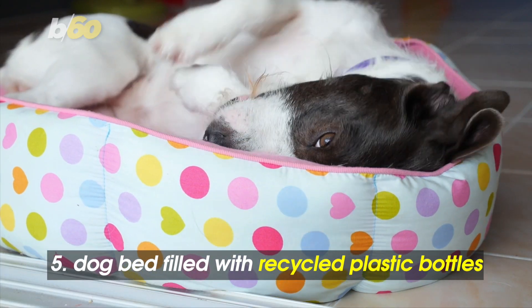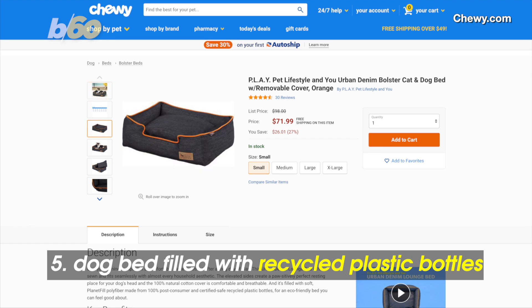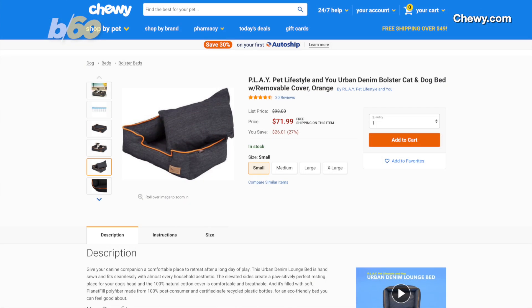Give your dog a place to rest his head in this denim dog bed, filled with 100% post-consumer recycled plastic bottles. Starting at just over $70 for a small on Chewy.com.